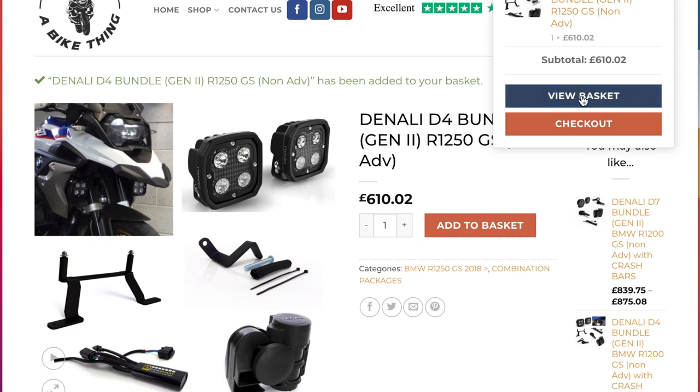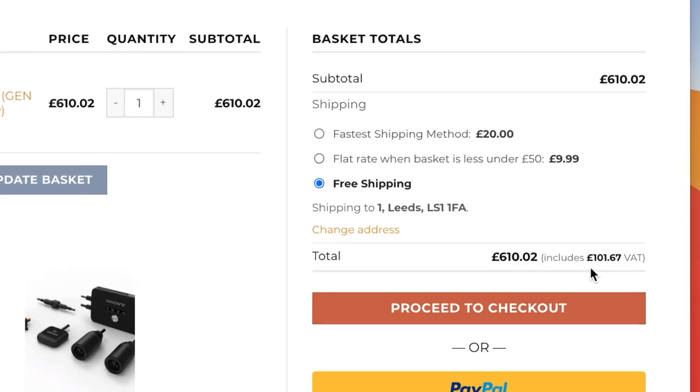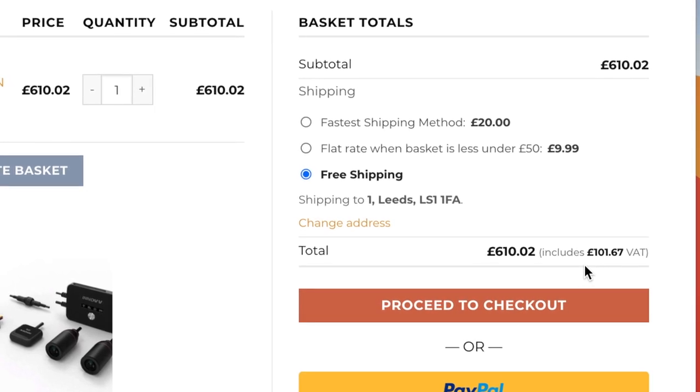If I go and add to basket — 610 pounds and 2 pence — and then view the shopping basket, you've got the item here for 610.02 pounds, you've got free shipping in the UK. I've got an address already in here showing Leeds, which is a city in the United Kingdom. If you look down here it says 610 pounds and 2 pence, and in brackets it says it includes 101 pounds and 67 pence — that is the element of VAT in that 610 pounds.